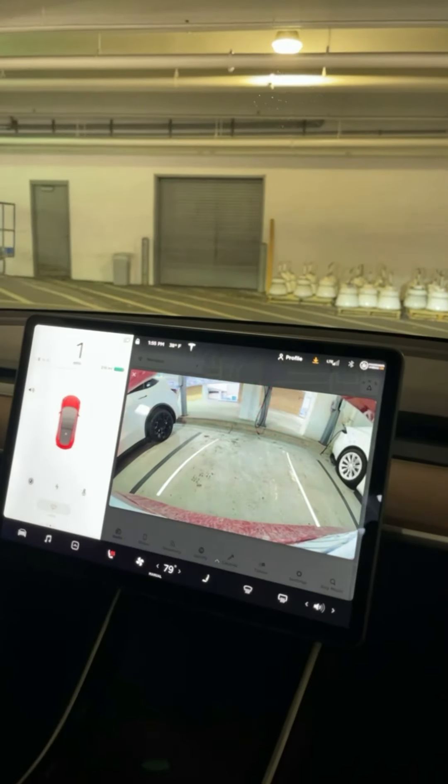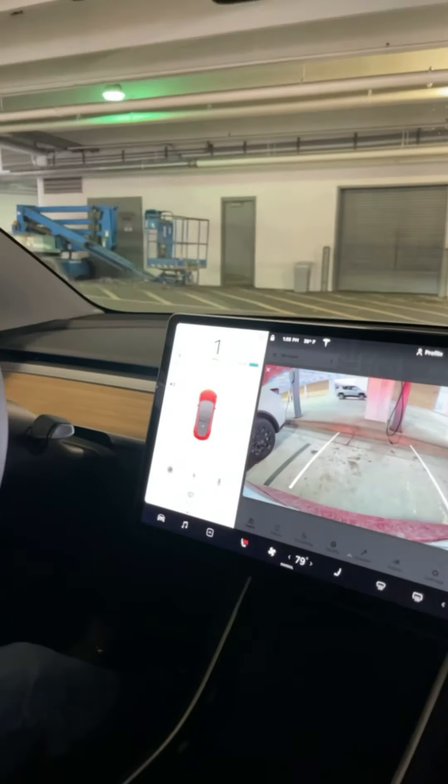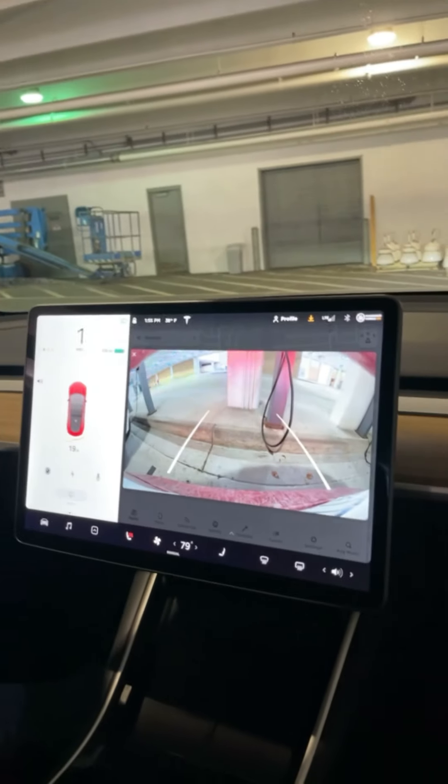Coming back from the trip, feels really good. I want to see the sensors here — look at the sensor reading.